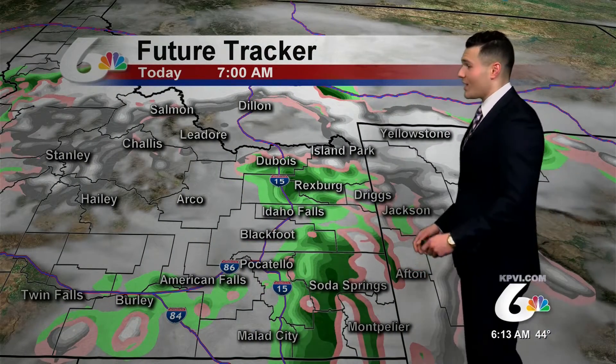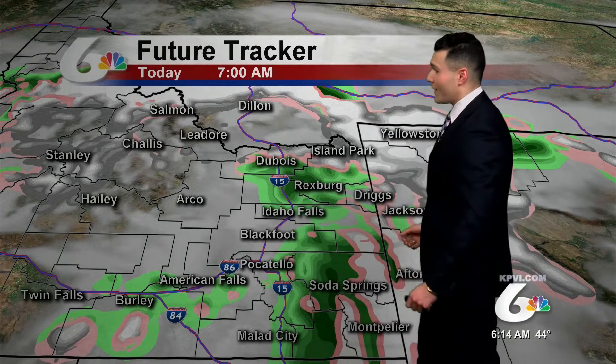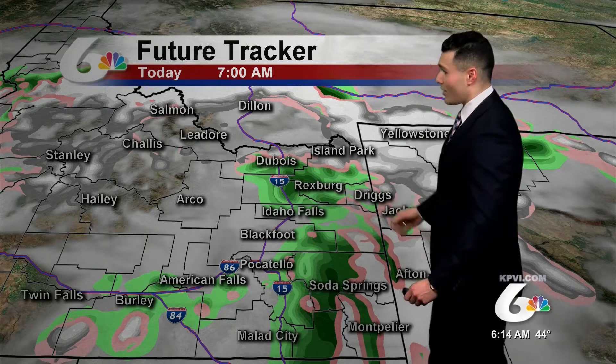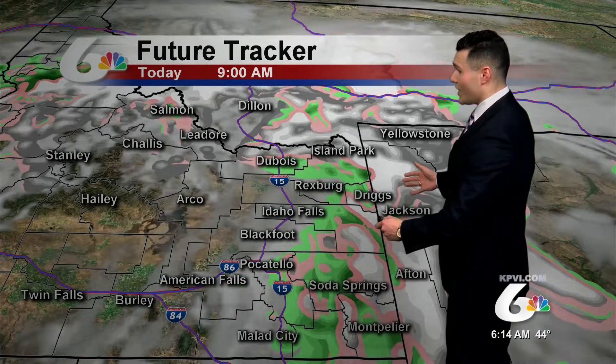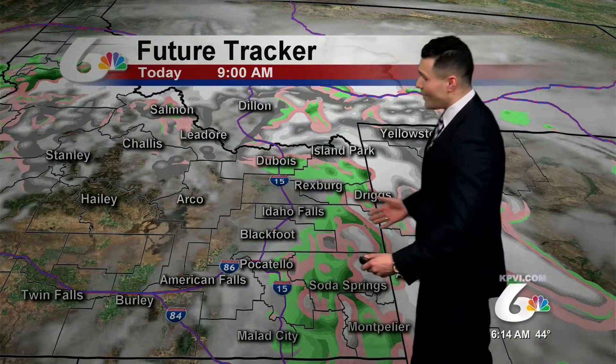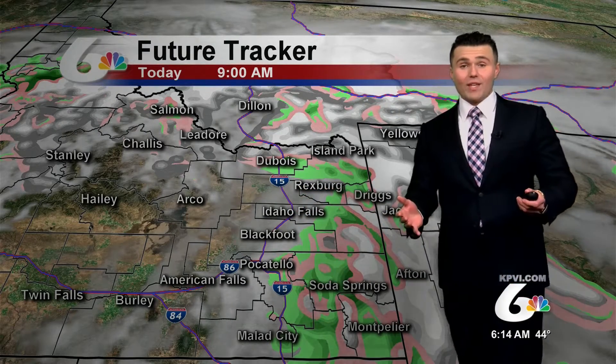Timing out that moisture: at 7 o'clock this morning, still seeing those showers persist across the Snake River Plain, with heavier rain up across Rexburg, even by St. Anthony. A mixture of rain and snow across the highlands and western Wyoming. Then by about 9 o'clock, it looks like most of those showers are east of the I-15 corridor.